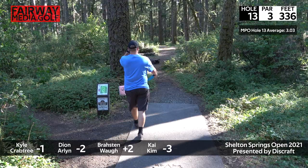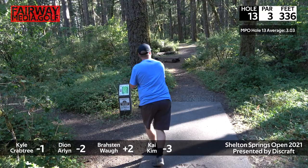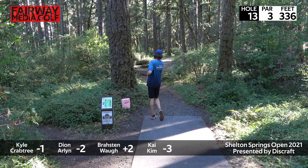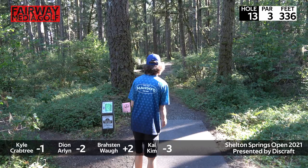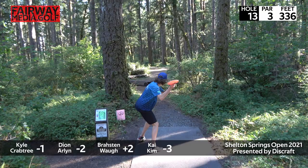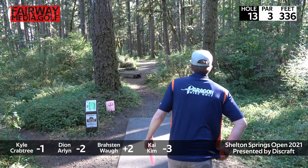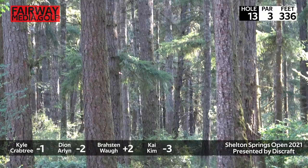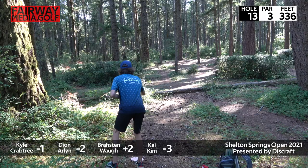Hole 13 — it's only 330 feet but you've got two different hallways. Looks like Kyle's going for the signature Crabtree line. He says, 'I've had enough with your fairway, I'll make my own.' I actually throw the same shot and it works out pretty well. We need to grow that bush by about six more feet by next year. Broston looks like he's lining up a nice forehand here — turned it over just a bit too much. Throwing a Surge, just trying to flip it up. Nice shot, good flight.